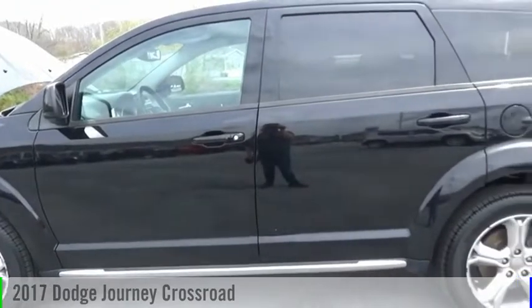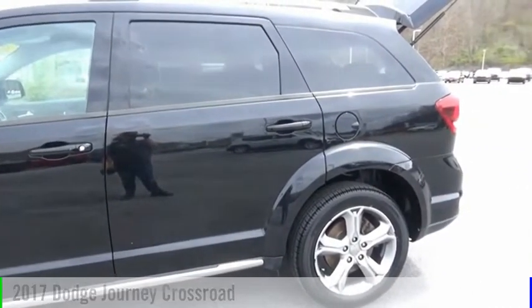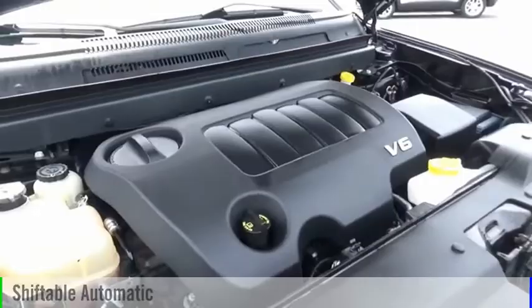Make a great choice today with the 2017 Journey. This vehicle is powered by an all-wheel drive, six-cylinder, 3.6-liter engine, and comes with an automatic transmission.